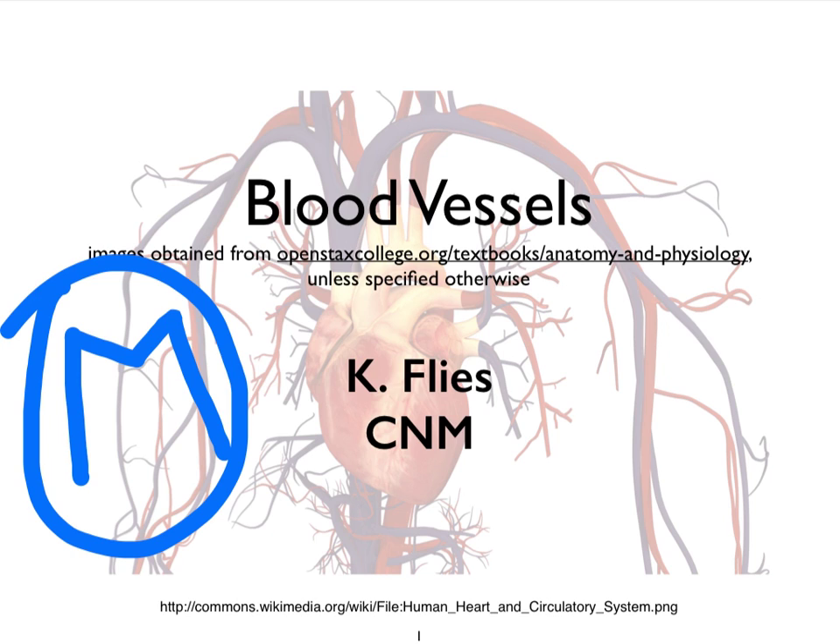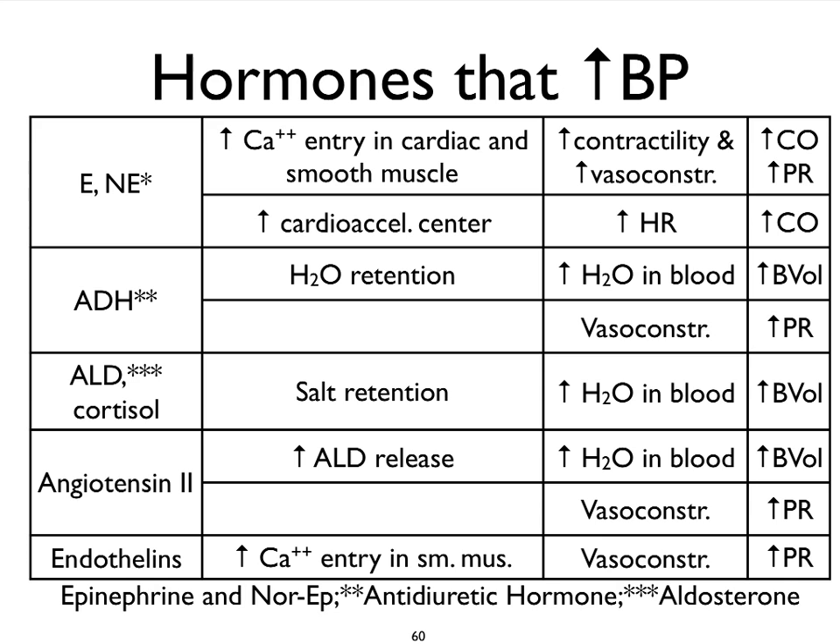As you know, hormones have a much slower and longer impact compared to neural mechanisms, which are fast and shorter-lasting. Now, this is by no means a complete list of all the hormones that are going to increase blood pressure — that's what we're focusing on in this table — but it's a nice summary of the more important ones. So let's get started.